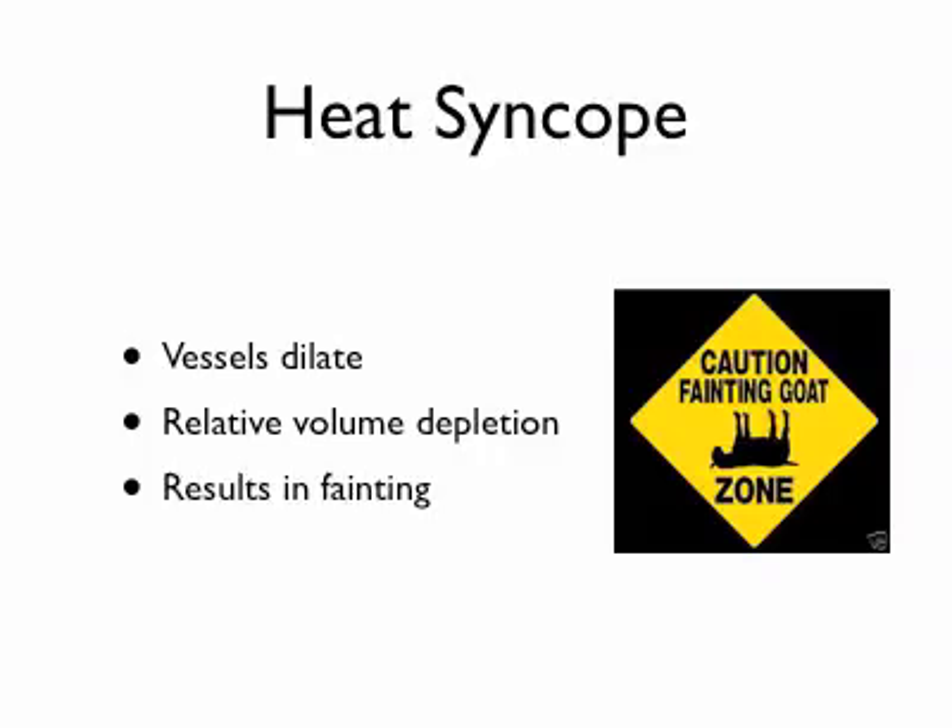Heat syncope, or heat fainting — what happens is your blood vessels dilate, and you're probably a little dehydrated with some volume depletion, and this results in somebody passing out. This is not too dangerous in and of itself, although it will freak out a lot of people. The important thing to know is that if a person is fainting in the heat, they are predisposed to perhaps a more significant version of heat illness.